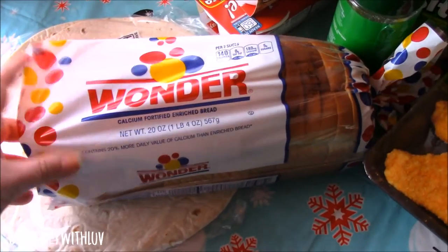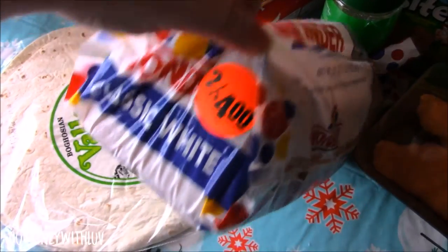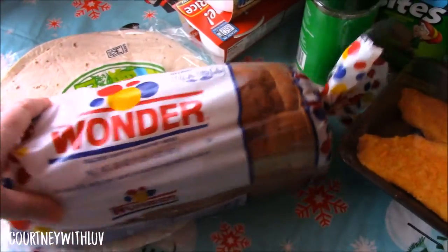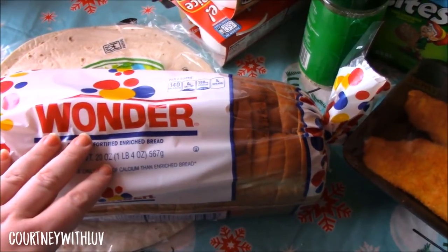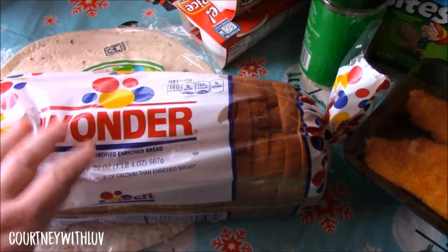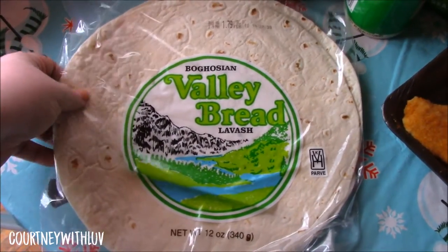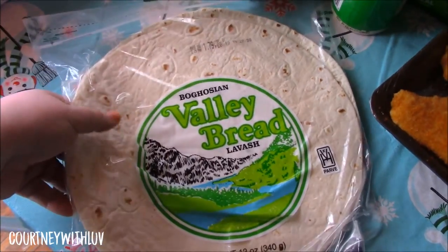First thing I have here is a loaf of Wonder Bread. This was on sale today for two for four dollars. This is just the classic white. I like Wonder Bread because I find it tends to last longest and it takes me a while to go through bread. Next I have some Valley Bread, which is just like tortillas. I like using this for wraps.